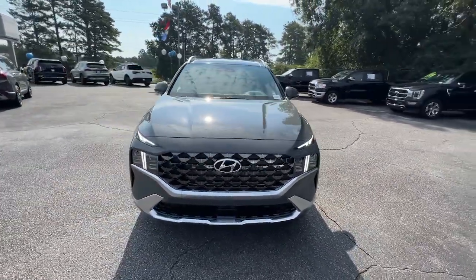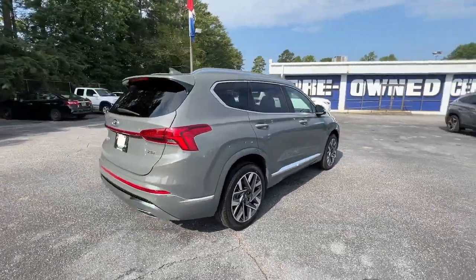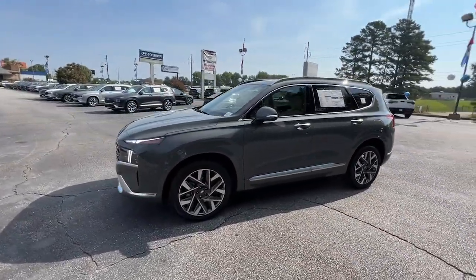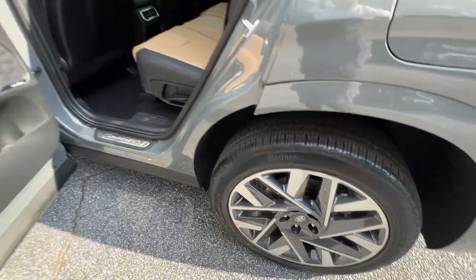Introducing the 2023 Hyundai Santa Fe. Handsome and versatile, this Santa Fe brings ease and comfort to your busy lifestyle. This mid-sized crossover SUV offers a spacious, family-friendly cabin, available all-wheel drive, the latest safety and infotainment tech, including standard driver assistance features, and stylish modern looks.